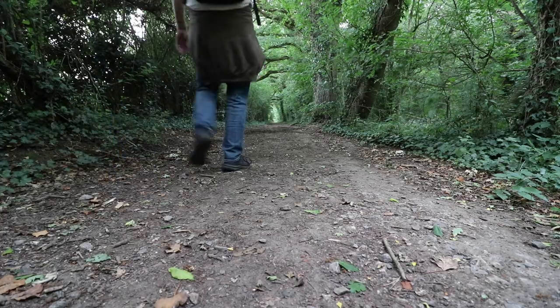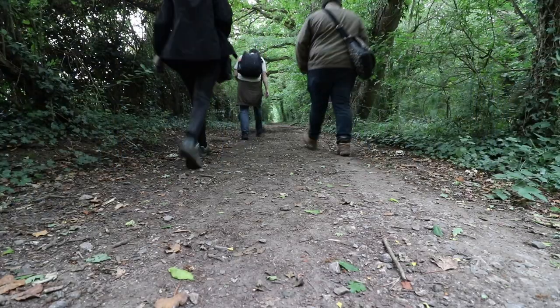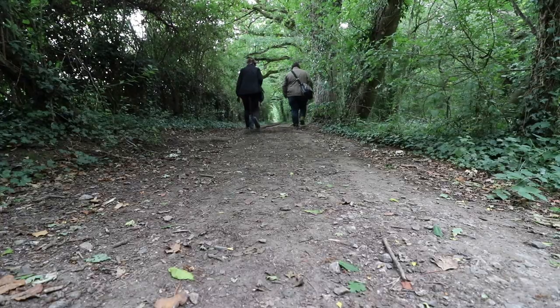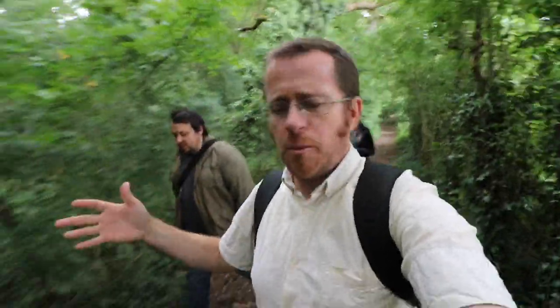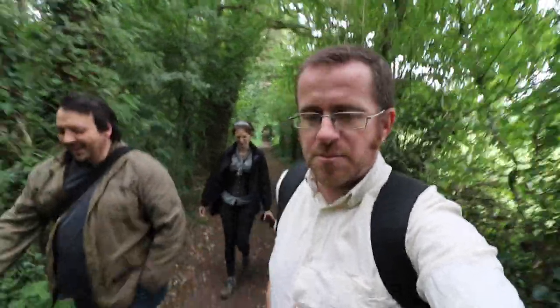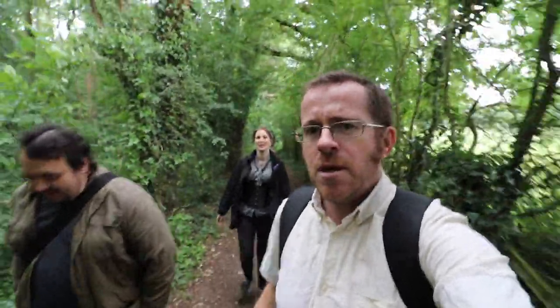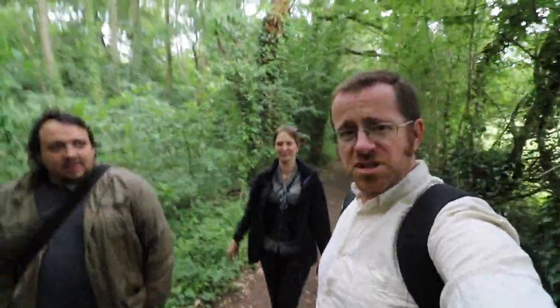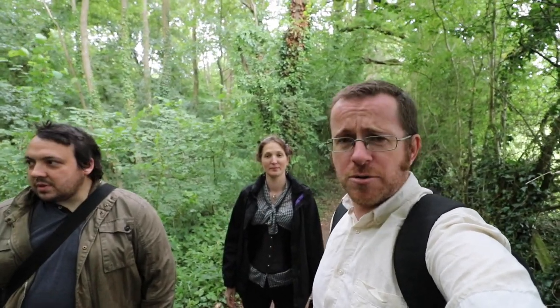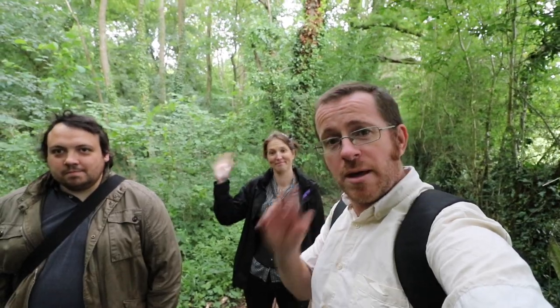From Greywell Hill on the Basingstoke Canal, Paul and Rebecca bid farewell. A big thanks to Matt, their guest and tour guide along this stretch of the canal. Don't forget to subscribe — a lot of you watch but don't subscribe! They'll see viewers next time, probably for another abandoned railway, abandoned canal, or old Roman road. Thanks for watching and for the support.